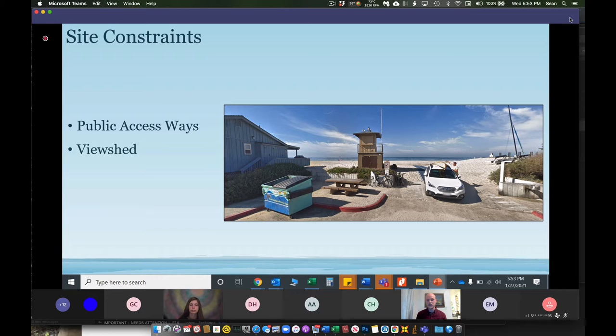Public access ways and viewshed are another key component — these are very valued assets in Carpinteria and the project needs to minimize any impacts to them. There are public access ways at street ends currently, and access ways can be designed through a living shoreline. Viewshed is something to consider strongly: if you're standing behind the dune on the landward side, can you see over the dune to the ocean? How do we balance the protective value of a living shoreline against how much it may impact public access and viewshed? These are things we are considering and looking for your opinion on.